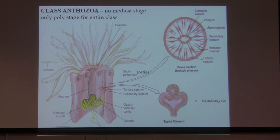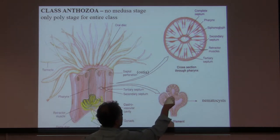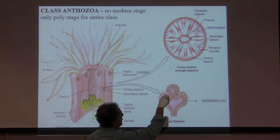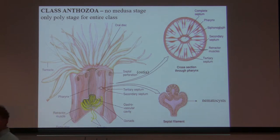Mesoglea has amoeboid cells. If you look at this animal in cross-section — you cut the animal in cross-section — this is your pharynx or gullet. Here is a complete septum: it means all the way from the epidermis of the animal to the pharynx. One, two, three, four, five, six — so they call it six complete septa.